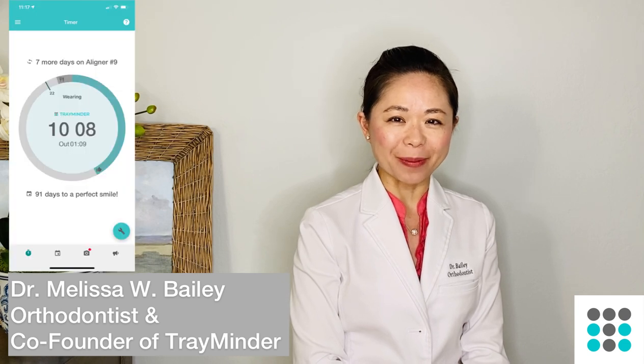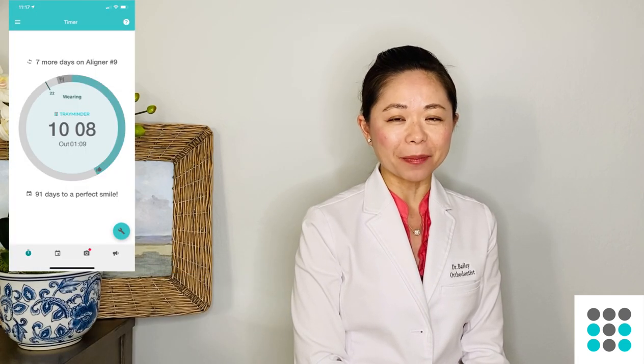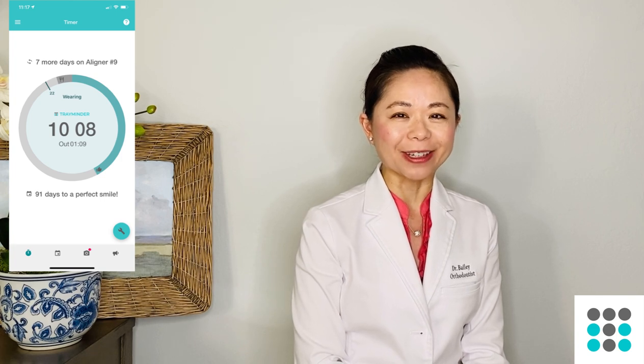Hi guys, this is Dr. Bailey. I'm a board-certified orthodontist as well as the co-founder of Trayminder. Trayminder is an app developed to help you remember to wear and change your aligners so that you can achieve your best possible smile. If you're watching this video, you are embarking on or about to embark on clear aligner therapy. A lot of patients ask me what my top five essential products are while undergoing clear aligner therapy.